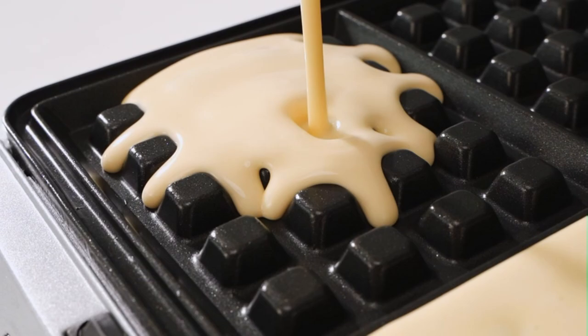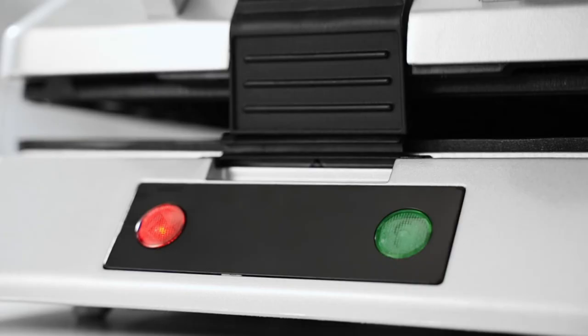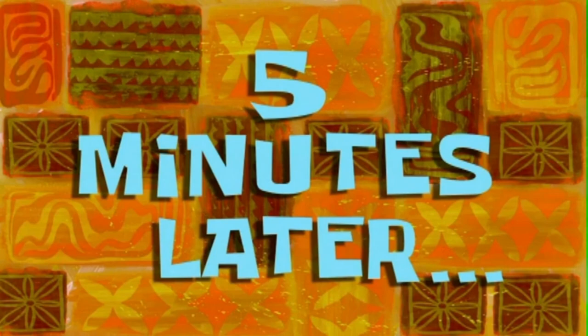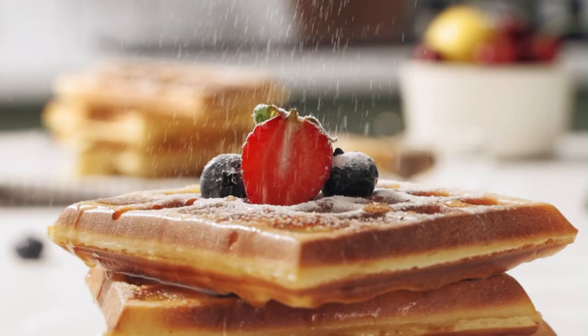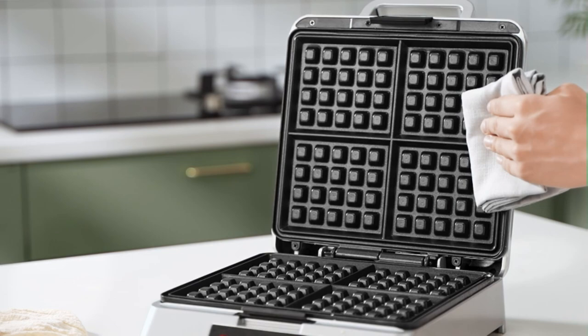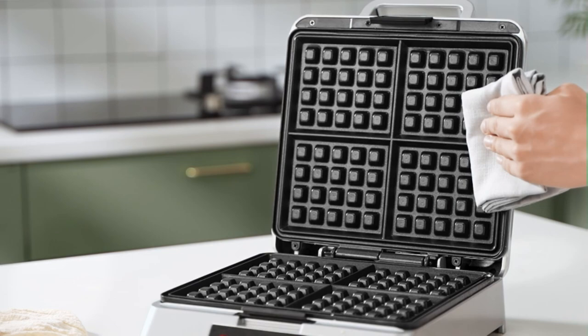Mess-free edges design with a wraparound channel to catch any excess batter to prevent it from overflowing and mess. Evenly golden brown heating — cyclic heating bakes waffles evenly golden brown from the inside out, and doesn't stick to the plates, making it easy to clean. Safety buckle for kids: please lock the safety buckle when heating to prevent accidental injury. This waffle maker also has a cool touch handle to keep you safe when opening the lid.